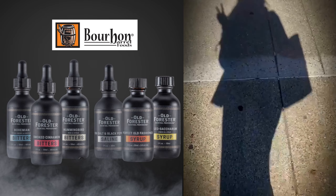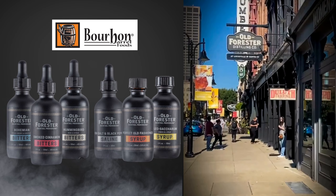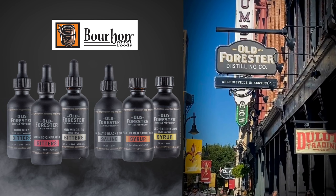In recognition of the importance of bourbon to American culture, September has been designated as National Bourbon Heritage Month. To celebrate and dive deeper into Bourbon Month, we took a visit to our brand partner Old Forester on Historic Whiskey Row in Louisville, Kentucky.